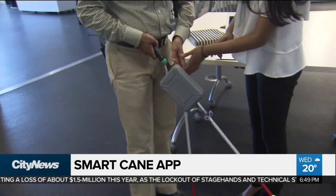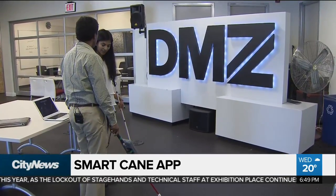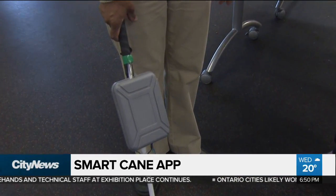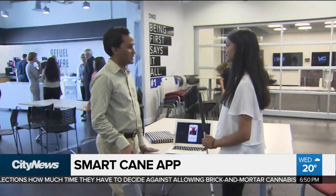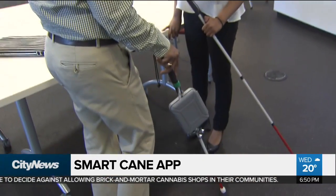Rhea presented her idea to officials from the CNIB, who support technology that could assist the visually impaired. To her delight, they were optimistic, saying the cane could be the difference between staying home or going to familiar places versus true exploration of unfamiliar ones. Rhea says that feedback motivates her to keep going, and she hopes to have the cane on the market by the end of 2019. Reporting in Toronto, Audra Brown, City News.